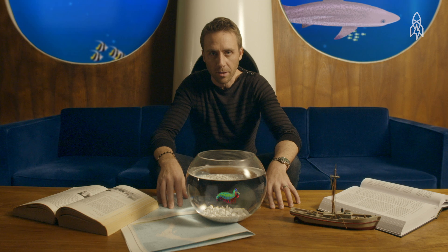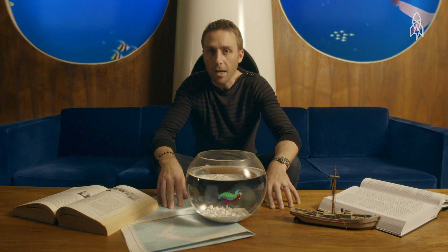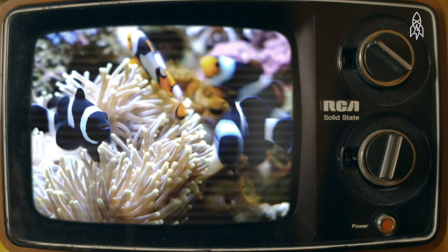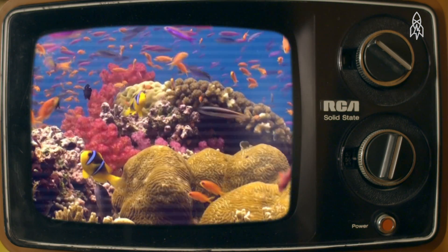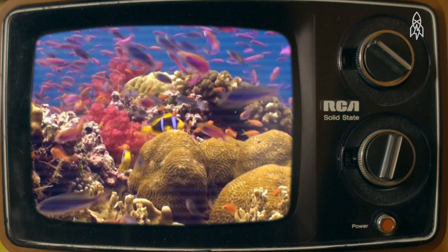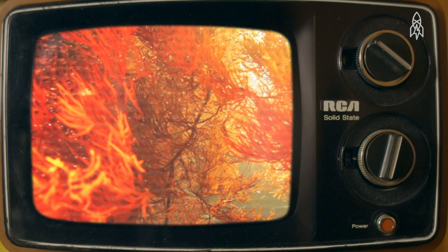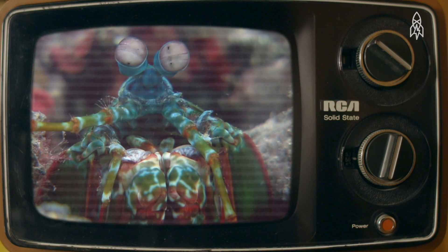Mantis shrimp have 16 color receptors in their eyes — the most of any animal on our planet. What does this mean? Think about the world you live in. You're experiencing all this with three optical receptors. And because the mantis shrimp has so many more than us, their light-detecting ability is astronomically better.